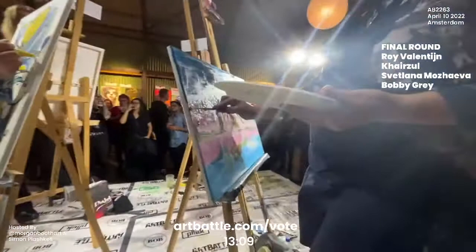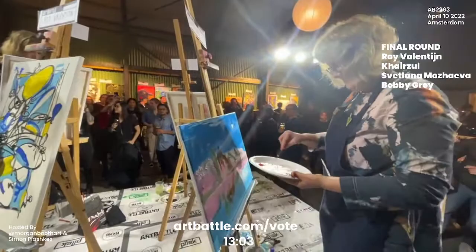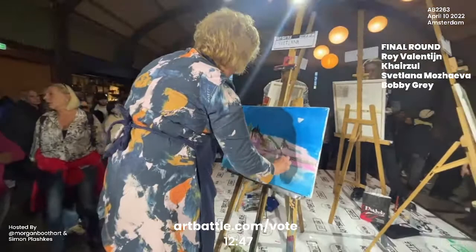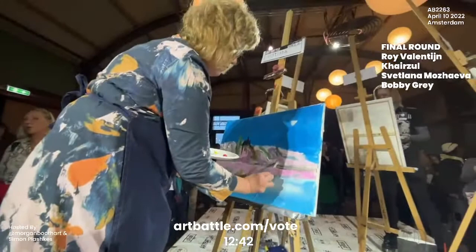Yellow is such a challenging color to keep clean, especially when you're edging it up to other more dominant colors like black. Back with Svetlana here and this pink landscape. She's getting in there with brushwork.